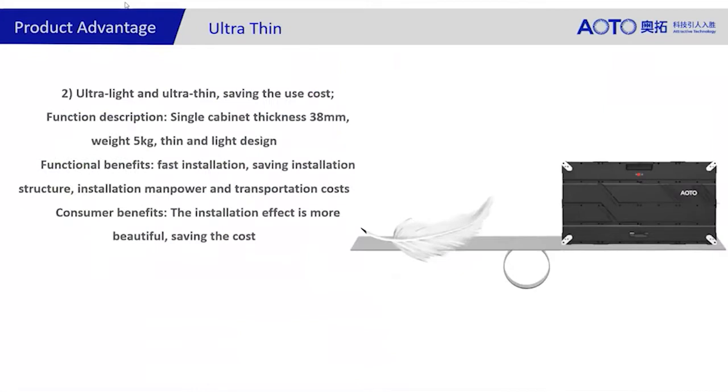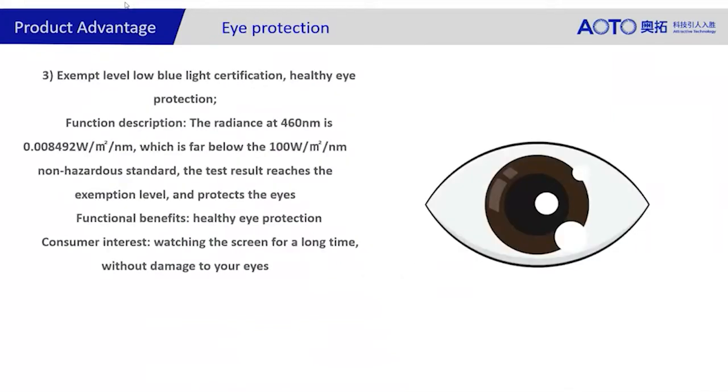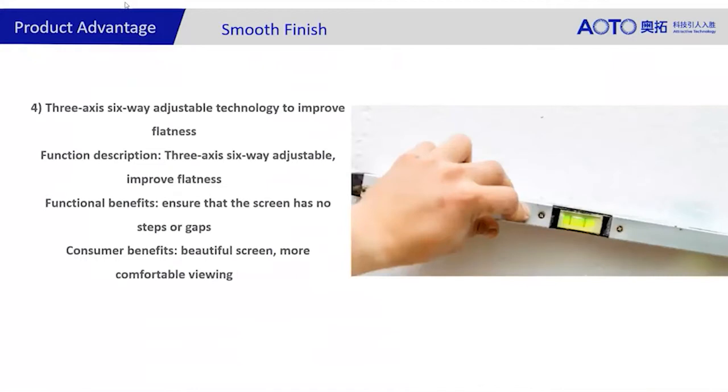Ultra-thin and ultra-light — in projects I've been working on, we're seeing about 20–30% reduction in shipping costs because the weight is only 5kg, compared to 8, 9, or 10kg for competitors. For eye protection, we're certified for low blue light certification, which is very good for public spaces, corporate workers, airports, and similar environments. For smooth finish, the installation and maintenance allows you to plug in and place each module so easily that there will be no steps or gaps. We can also provide training and dispatch engineers to site to support that.